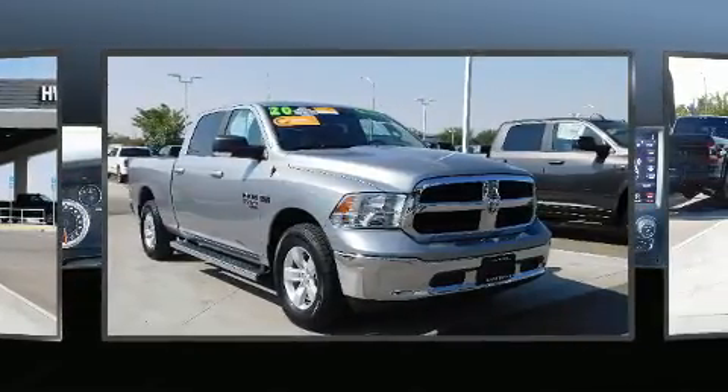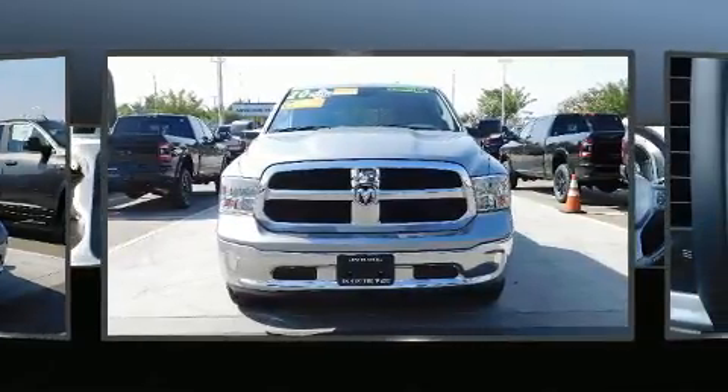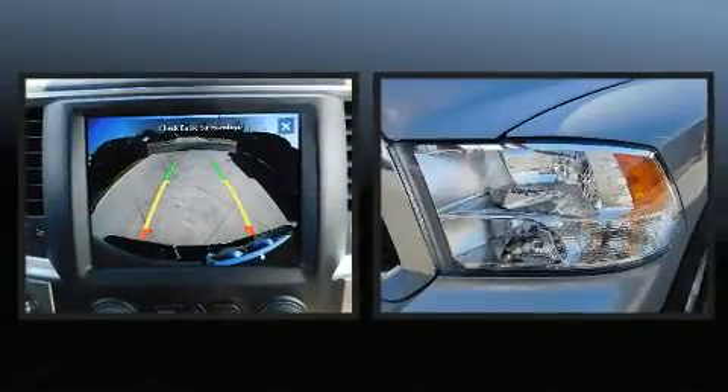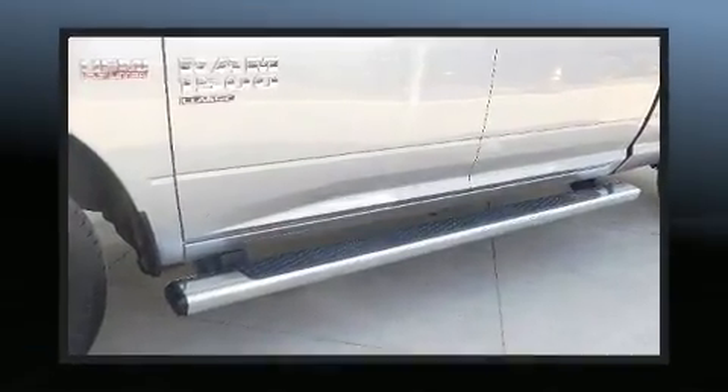It features an automatic transmission, rear-wheel drive, and a powerful eight-cylinder engine. It's equipped with tons of terrific amenities that won't break your budget, such as remote keyless entry, a rear step bumper, an outside temperature display, and fully automatic headlights.